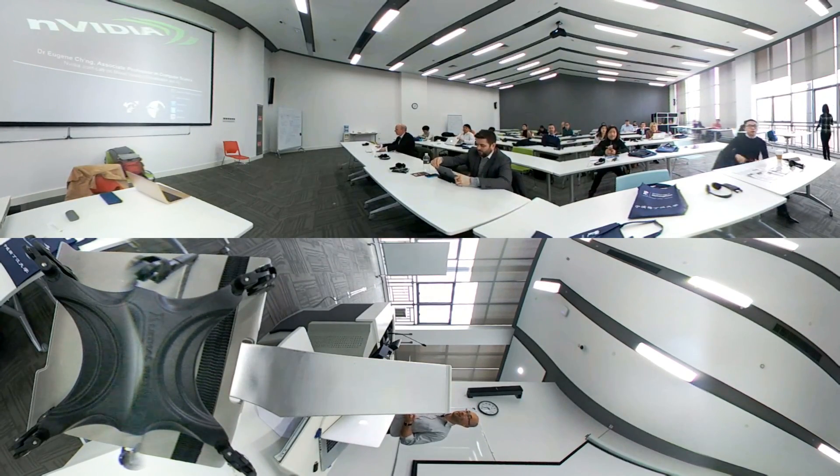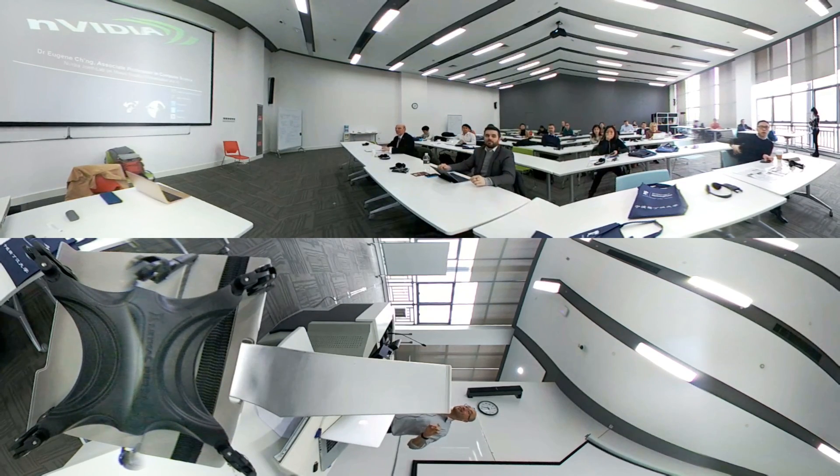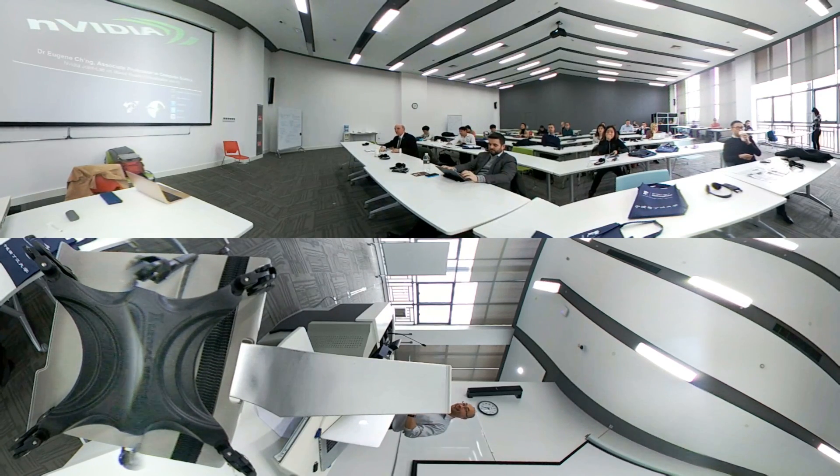I've got 30 minutes to cover this lecture, and then we have 30 more minutes of discussion on VR and education and how we can catch up with the current technology. Everything works well today — video is playing, so we can see some videos. Can we switch off the lights?